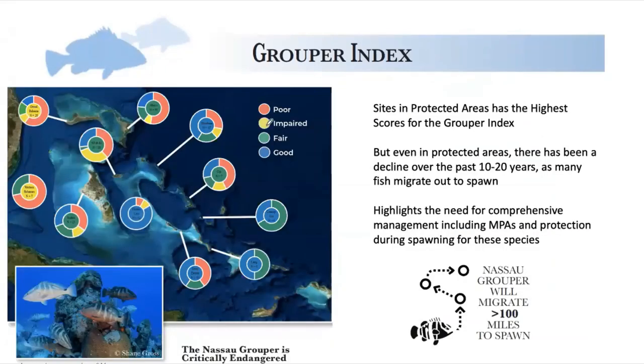When we looked at grouper, we found that grouper populations are pretty good in the Bahamas still. We tried using this grouper index with data from other parts of the Caribbean and everything came out as poor — so the Bahamas is one of the few places where we can use this index. Within the Bahamas, we still have a lot of reefs with good grouper populations, particularly in protected areas like the Exuma Keys Land and Sea Park and Conception Island National Park.